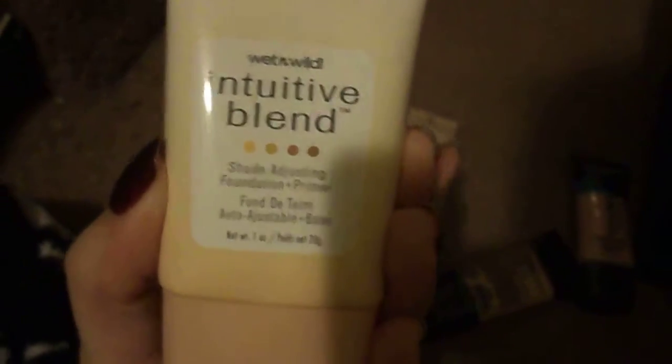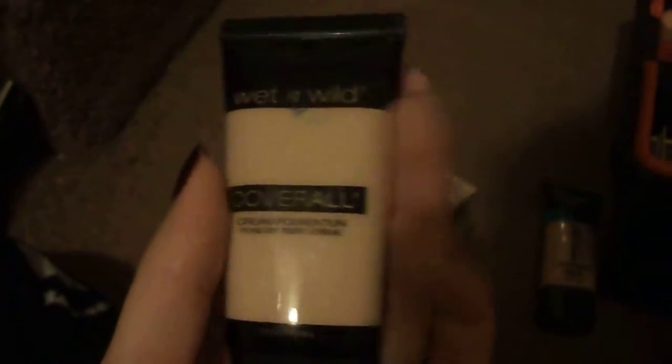All we've got left is the ones in tubes. This is Wet n Wild Intuitive Blend — it's supposed to be shade-adjusting and it's supposed to be foundation and primer. This is fine; I just don't like that because it has little beads in it that make it the right color, I can't really use my beauty blender. This is the Wet n Wild Coverall Foundation in shade 815 Fair. I'd had this before years ago before I really got into makeup, and it didn't perfectly match my skin so I returned it. But I got it again this past year — I've realized that while it doesn't match perfectly, it's more because of the undertone, and with some powder I can make it work.